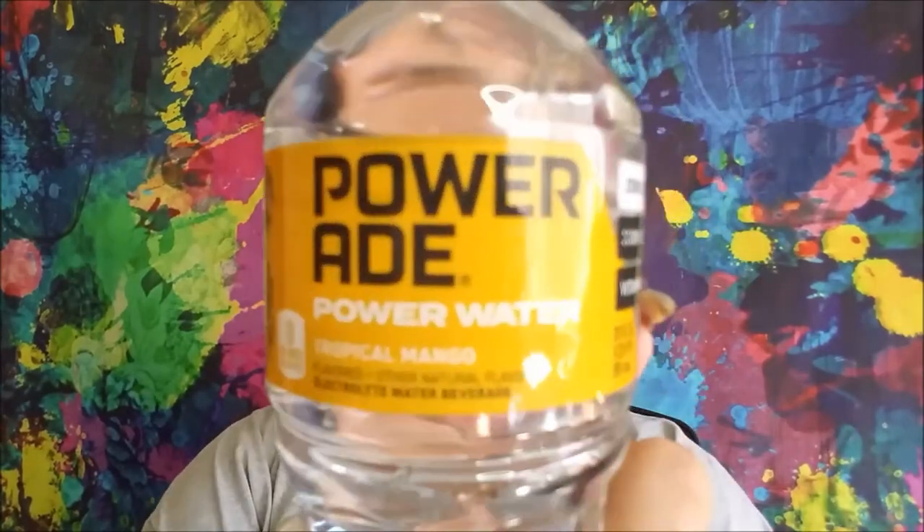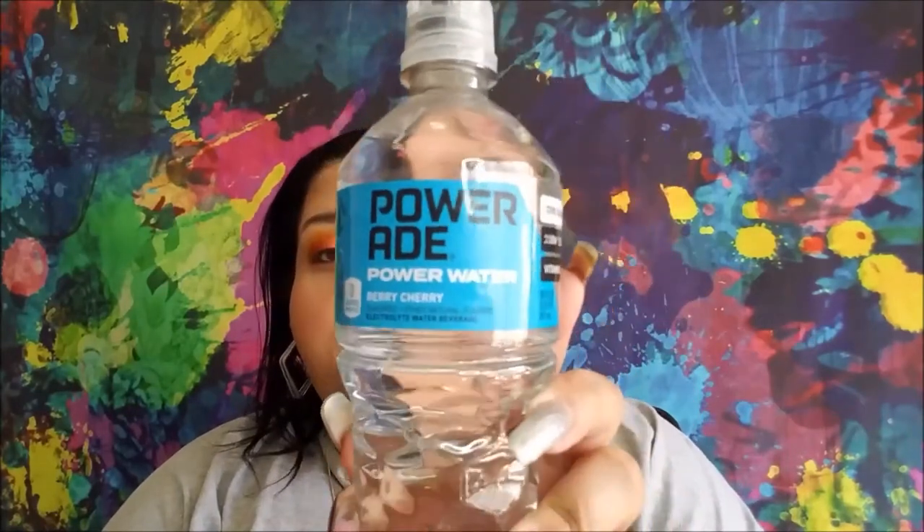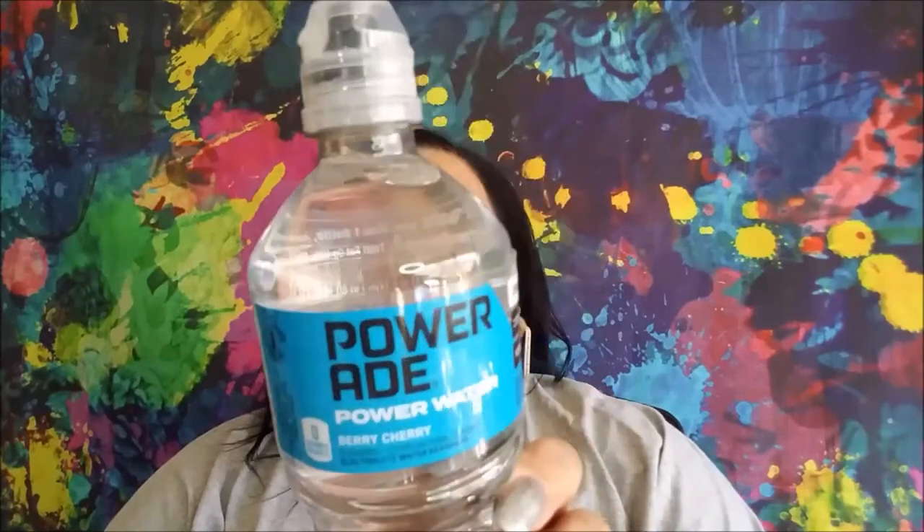This is the Powerade Power Water in Tropical Mango. I had never seen these before. I do like Powerade — that is my preferred sports drink, along with Gatorade. And this is the Berry Cherry Powerade Power Water. No calories, no sugar in either one of them. They have electrolytes and vitamins B3, B6, and B12.